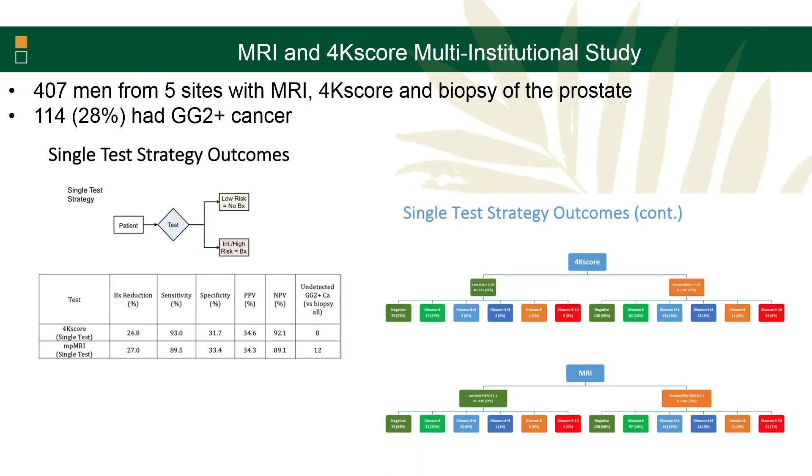We then looked at this in a multi-institutional setting with about five sites and 407 men, all of whom had an MRI, a 4K score, and a biopsy. Again, about 30% of guys had Gleason 7 or higher cancer. We wanted to see what metrics you'd get using one test alone compared to using both tests.